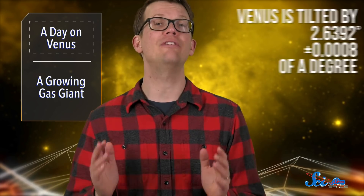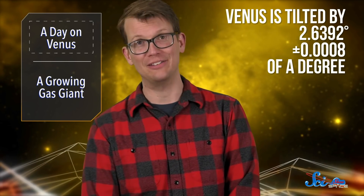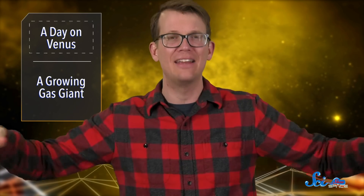After analyzing the data, the team concluded that Venus is tilted by — get ready — 2.6392 degrees, plus or minus 8 ten-thousandths of a degree. That's relative to the flat, disc-shaped route it takes around the Sun.